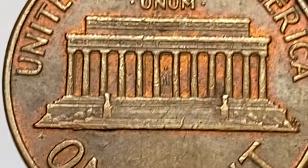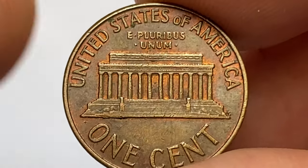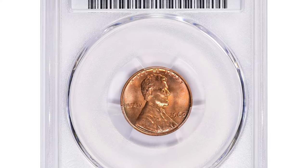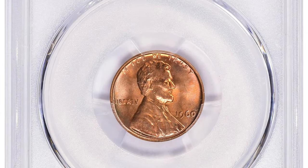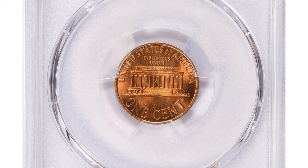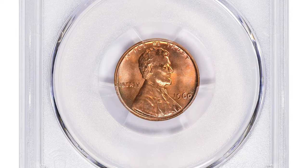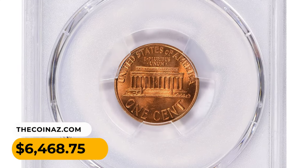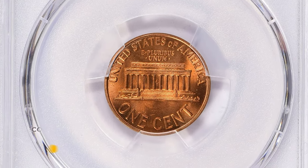One of the most valuable specimens was sold in 2022 at Great Collections auctions, graded Mint State 67 Plus by PCGS. This elusive small date variety example had excellent eye appeal and surfaces devoid of mentionable contact marks. It fetched a sum of $6,468.75 with buyer's fee.